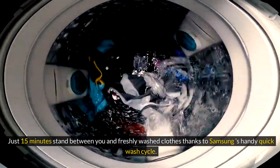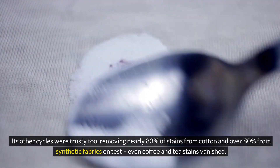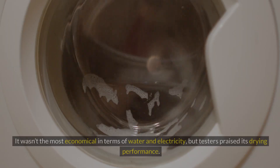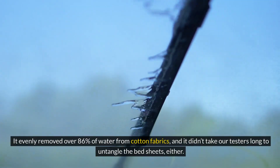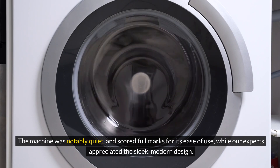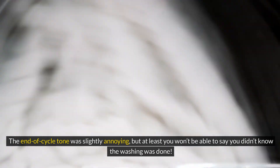3. Samsung Series 5 WD80TA046BE-EU. Just 15 minutes stand between you and freshly washed clothes thanks to Samsung's handy quick wash cycle. Its other cycles were trusty too, removing nearly 83% of stains from cotton and over 80% from synthetic fabrics on test. Even coffee and tea stains vanished. Plus, you can adjust its settings to suit different loads. It wasn't the most economical in terms of water and electricity, but testers praised its drying performance. It evenly removed over 86% of water from cotton fabrics, and it didn't take our testers long to untangle the bed sheets either. The machine was notably quiet and scored full marks for its ease of use. While our experts appreciated the sleek, modern design, the end-of-cycle tone was slightly annoying, but at least you won't be able to say you didn't know the washing was done.